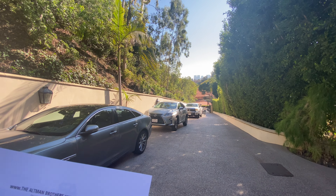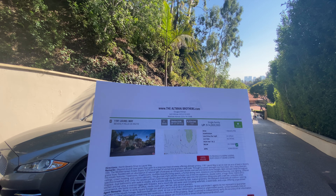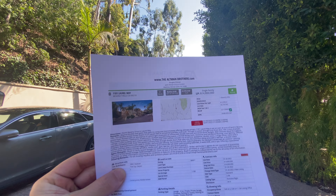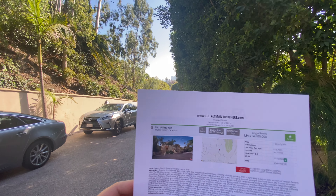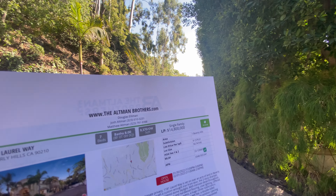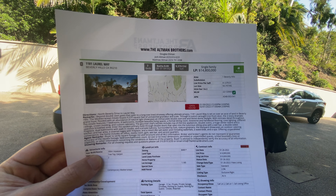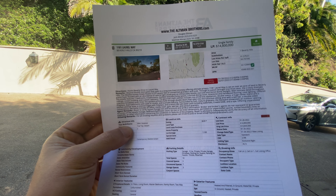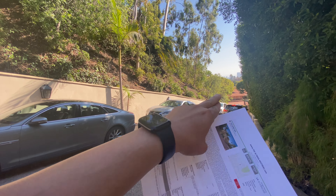I'm at 1181 Laurel Way, Beverly Hills 90210, listed by Altman Brothers. The spec of the property is seven bedrooms, eight bathrooms, 9,370 square feet of interior space, on a 50,000 square foot lot. It's been on the market just two days.